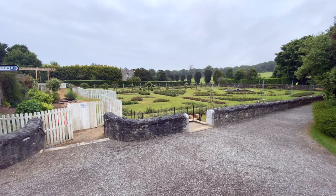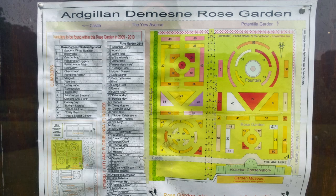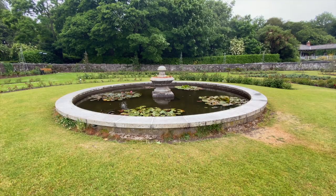The rose garden was laid out from an Ordnance Survey map of 1865. It has many varieties of roses and there's even a water fountain here.